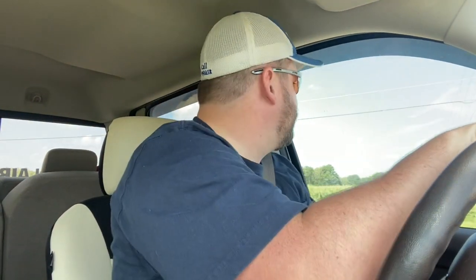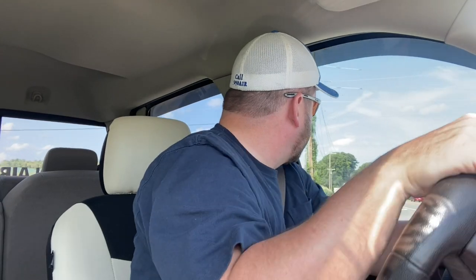With that said, there are times where it would not make sense to do a split system. There are tight crawl spaces where you simply don't have the room. Maybe your crawl space has had moisture issues. There is no attic, so you can't put it up there or there's not enough room. Just situations like that where you have to do a package unit and just run the ductwork in.